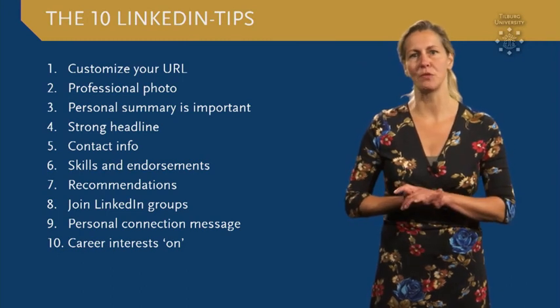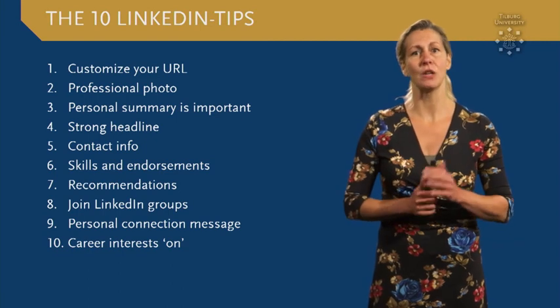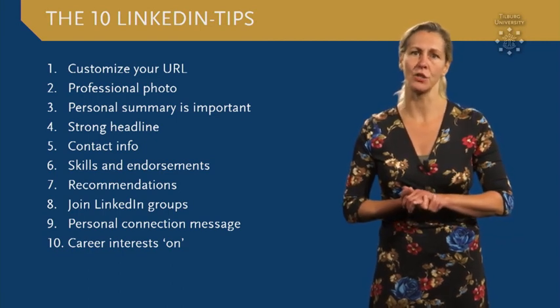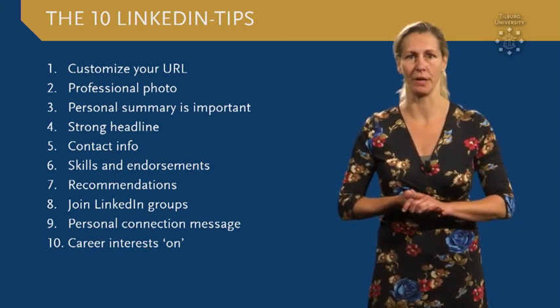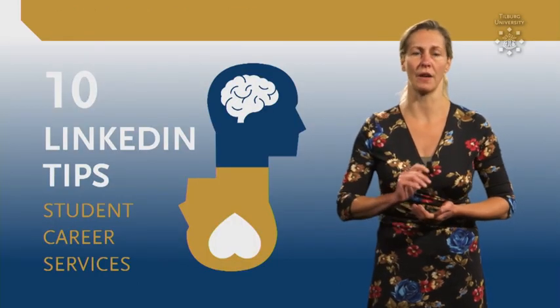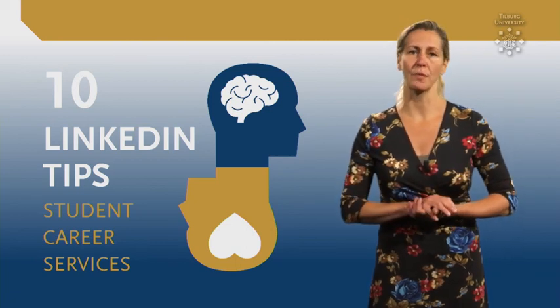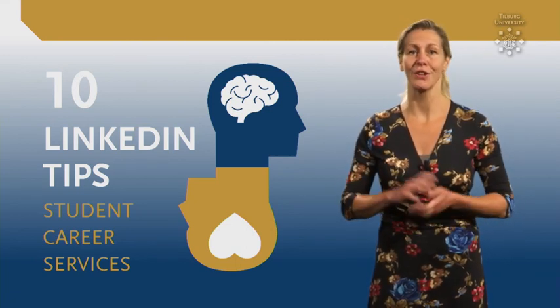These were my 10 tips for a professional LinkedIn profile. Start using LinkedIn today, because 70% of all the jobs and internships in Europe are found by networking. In case you have any questions or you would like to have feedback on your profile, you can check out the Career Portal or sign up for our consultation hour. Good luck!